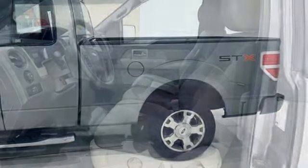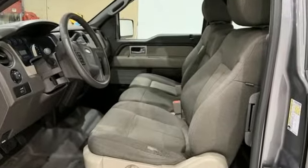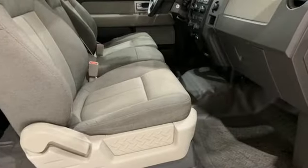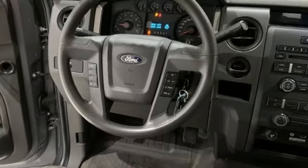Features include Triton engine, rear-wheel drive, AM-FM stereo radio, 312-volt power outlets, manual tilting steering column, gas pressurized shocks, and automatic transmission.